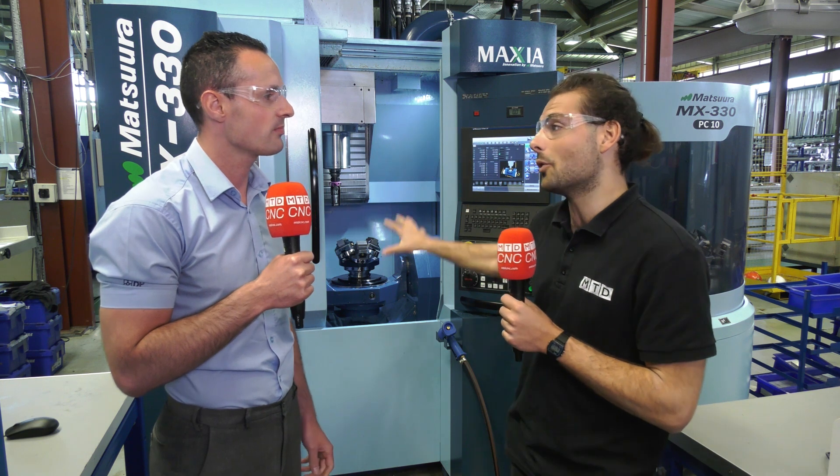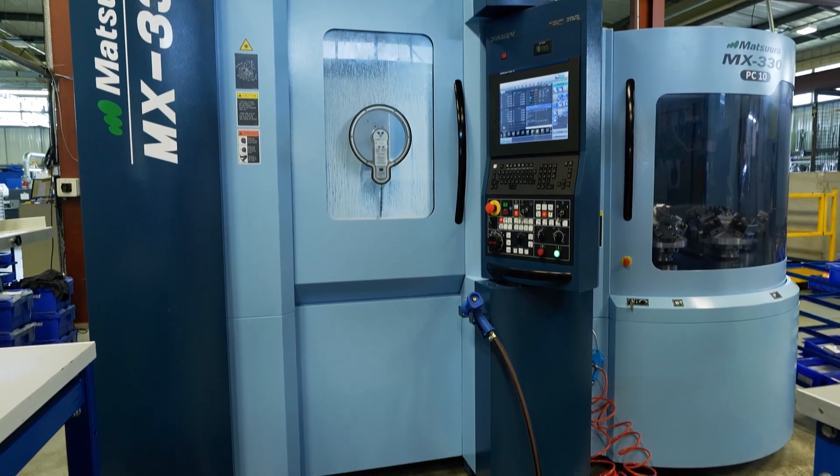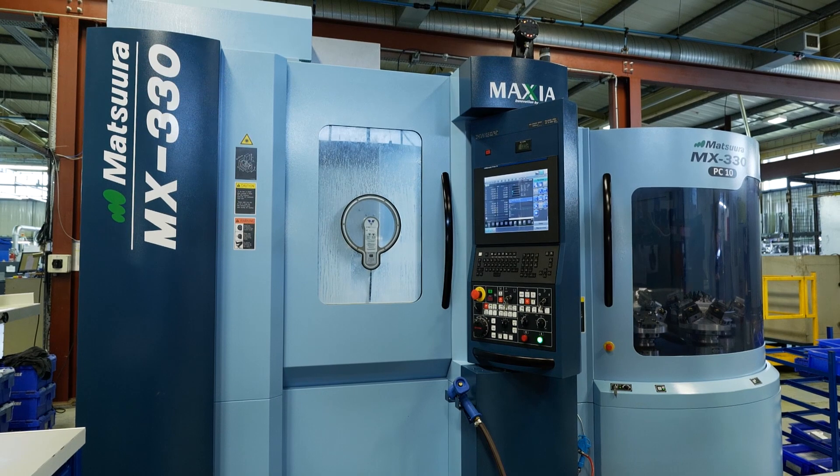Can you explain what machine you had before that was in this space and what size did it take up? We used to have a horizontal Matsuura — we used to call it a bit of a workhorse within our manufacturing facility. The footprint was a lot larger than what this MX-30 is now, so we've reduced that down. Floor space utilisation is key for us, so this has definitely helped us with our space.